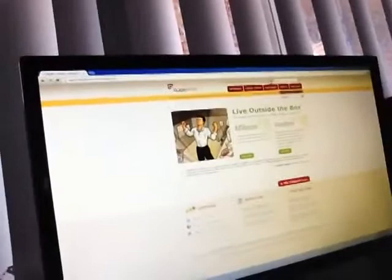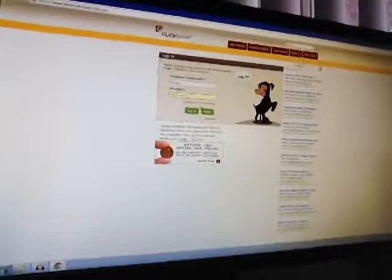So let me log in to my Clickbank account so you guys can see real quick. Anyways, if you guys have any questions just make sure you comment or post a message to me on YouTube. I'm going to refresh the page just once, just so you guys know this isn't fake.